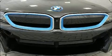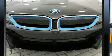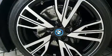BMW ensures the safety and security of its passengers with equipment such as head curtain airbags, ignition disabling, and four-wheel disc brakes with ABS.